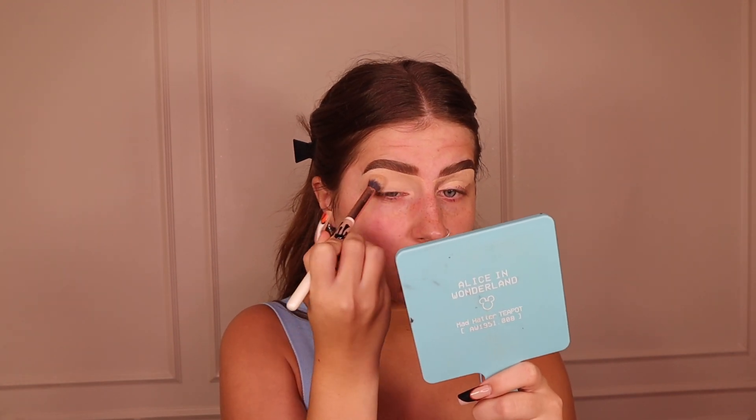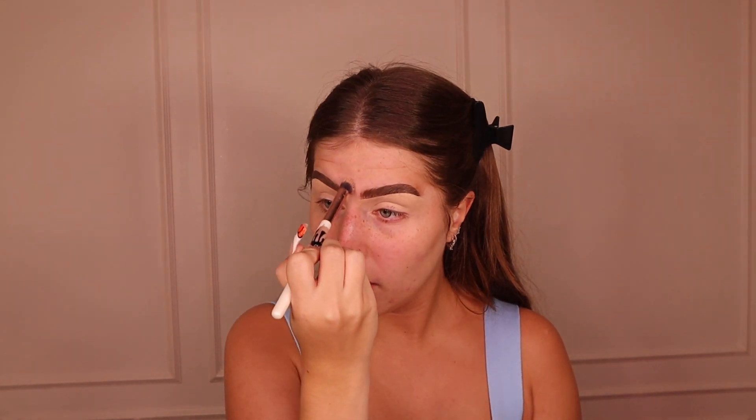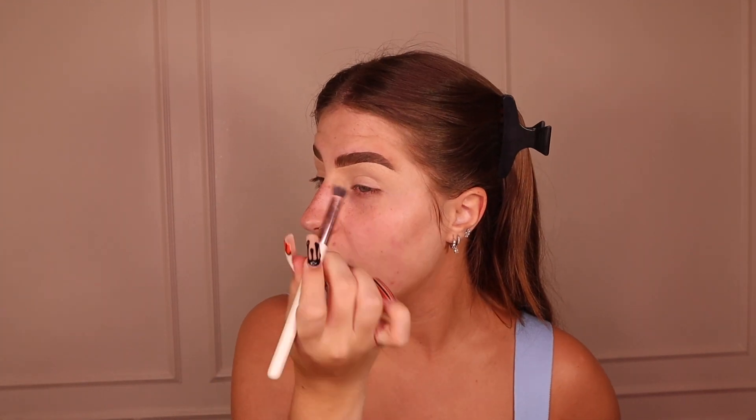I use a big dense eyeshadow brush to buff out my eyelids. This is in shade 4.5 — I used to use shade CX3 but since getting more tan I need a darker shade. This isn't a normal concealer; it has a slight tack to it that holds onto products so well and it's full coverage. I prefer this over P Louise because P Louise is a bit thin and doesn't hold on my oily lids — though it works for clients.